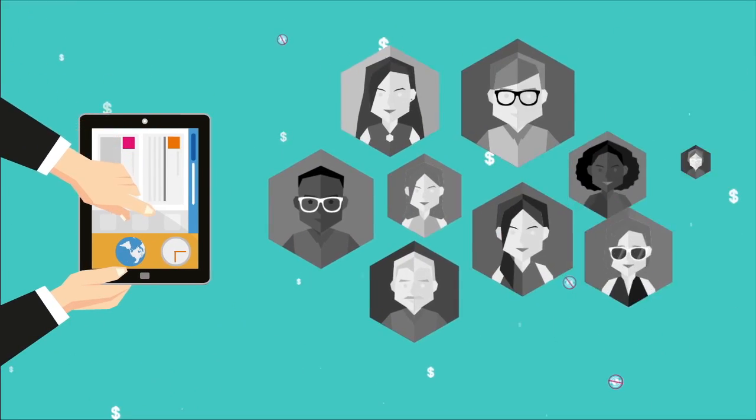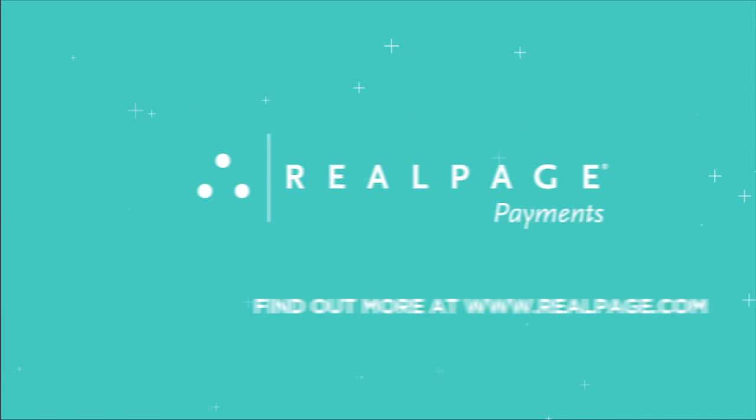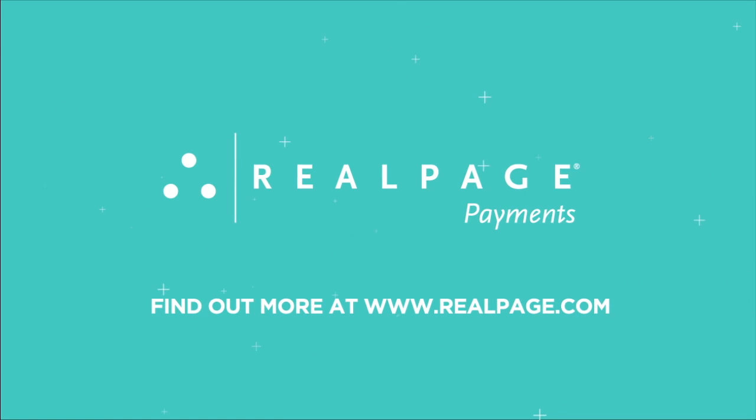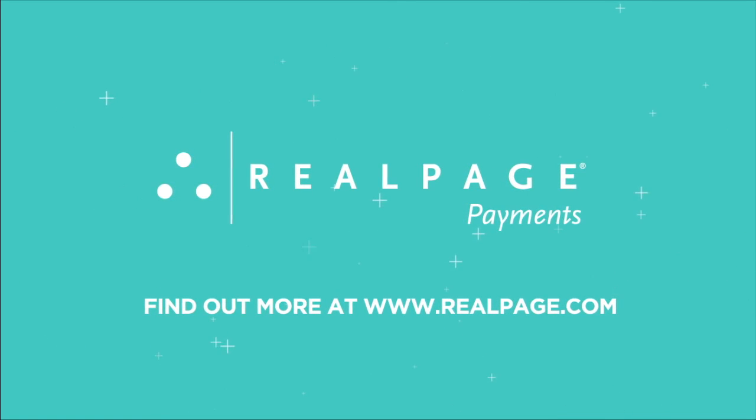Free yourself from the fees of credit cards and give your residents the convenience that they demand with Resident Direct. Visit www.realpage.com today and find out more about RealPage Payment Services, Resident Direct.